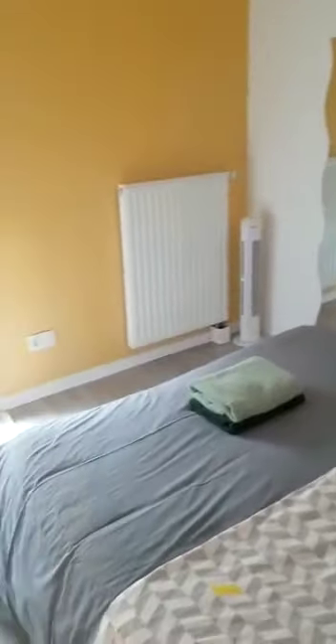Right next to it, you have bedroom number one with the wardrobe, the double bed, and decorations on the wall — very nicely decorated. And right next to it on the right, you have the second bedroom with twin beds and the wardrobe.